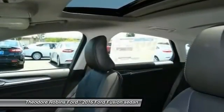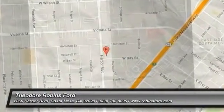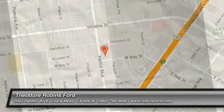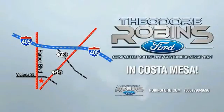This beauty is sure to make you the talk of the neighborhood, so call or drop in for a test drive today. This is the time to experience the difference. Theodore Robbins Ford on Harbor Boulevard in Costa Mesa.